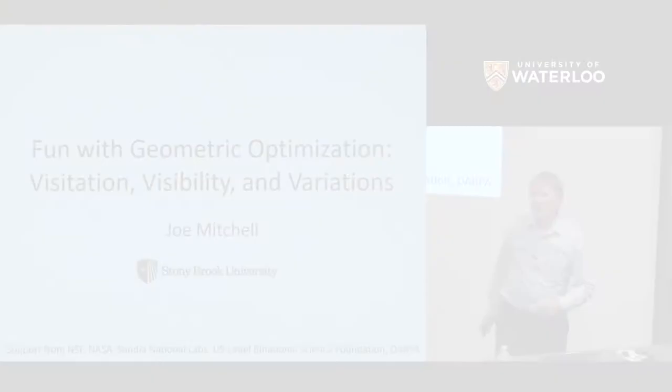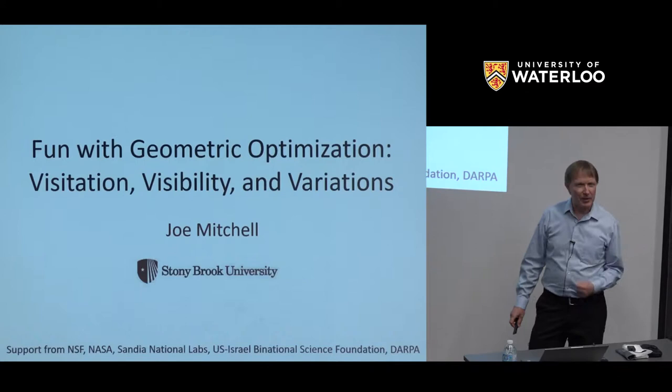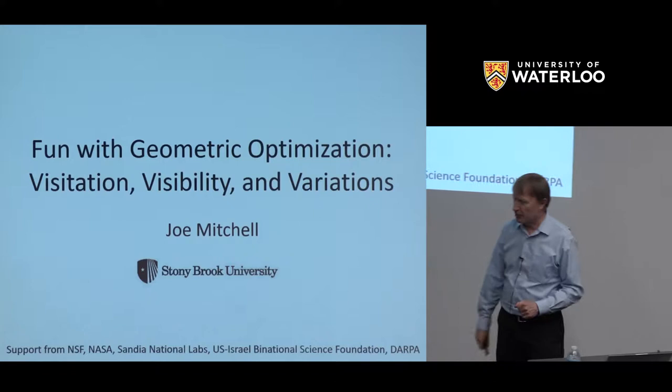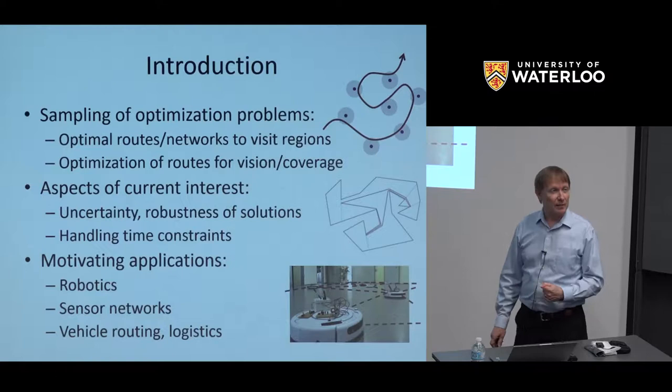Thank you. It's really nice to be back at Waterloo. It's been a number of years since I was here. I'm going to talk about some of my favorite problems in computational geometry at the interface with optimization. Some of the work is work in progress. I have citations to some of the funding agencies, and I'll have citations to some of my co-authors along the way, which include Anna.